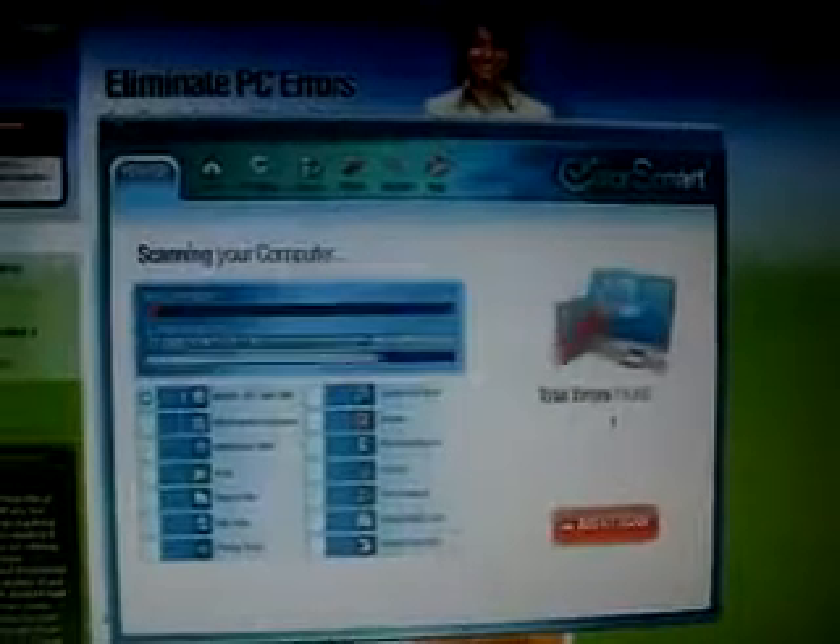I actually put a link to the website right under About This Video, so just click that link. It's really easy to do — you just install the program and then click Scan Now and it'll scan your computer and find errors.